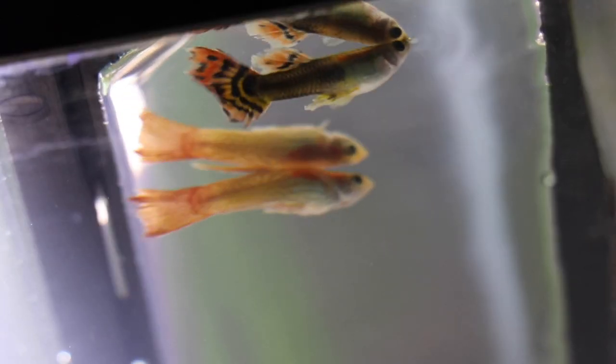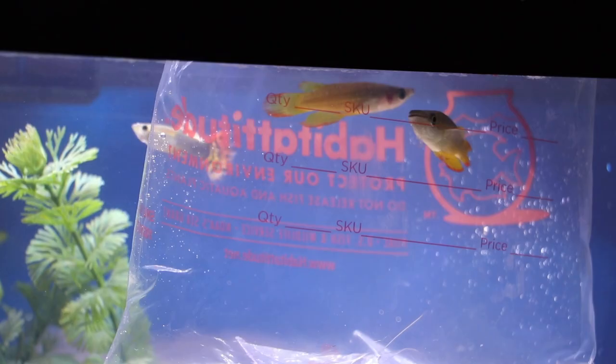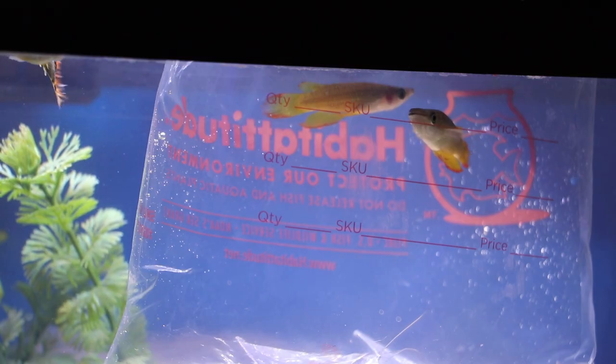In next week's episode, two more fish will be added to the tank, and while these new guys look beautiful, they sure do have a nasty disposition.